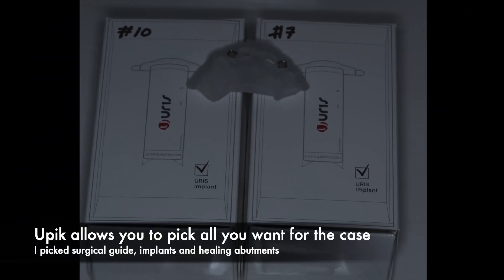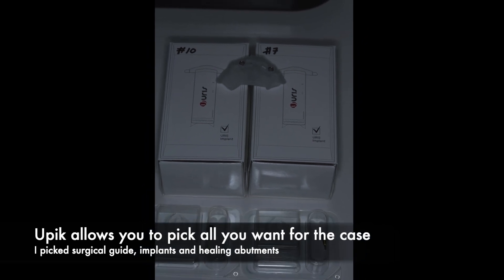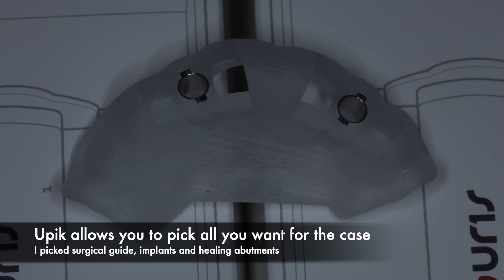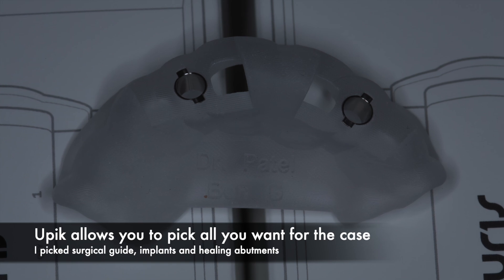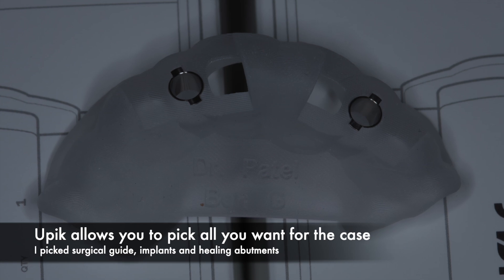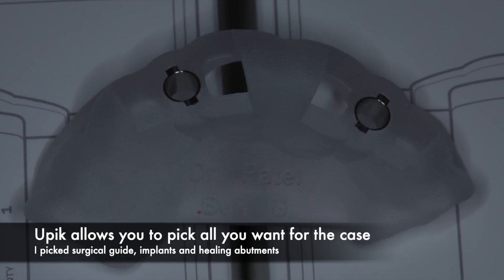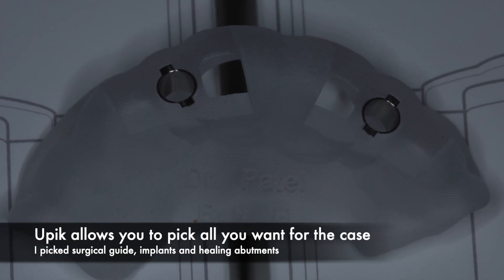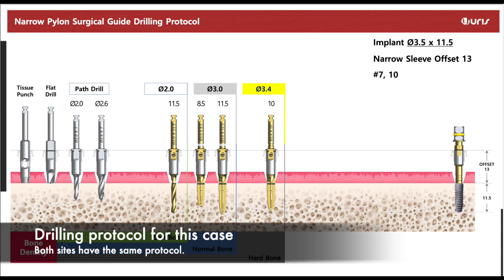You can pick from a variety of different options — obviously you'll get your implants and a surgical guide, and you can also pick between healing abutments, custom abutments, custom healers, and screw-retained crowns. In this case I picked the implants, regular healing abutments, and the surgical guides. All of that was sent to me in a box and we were ready to rock and roll.